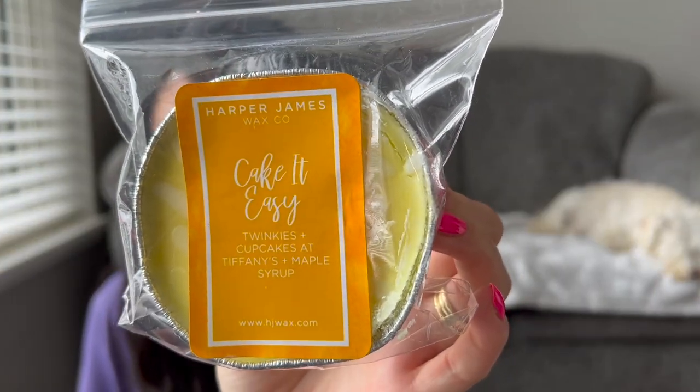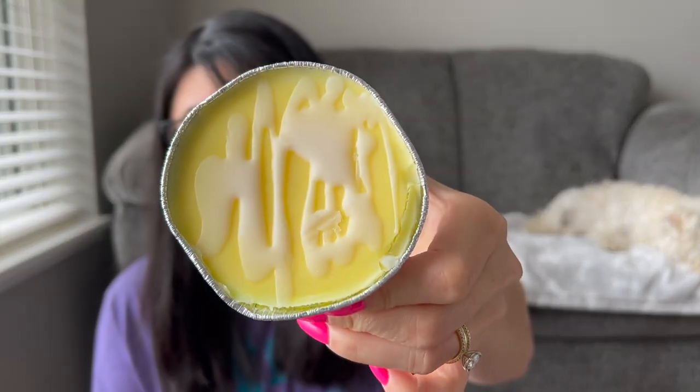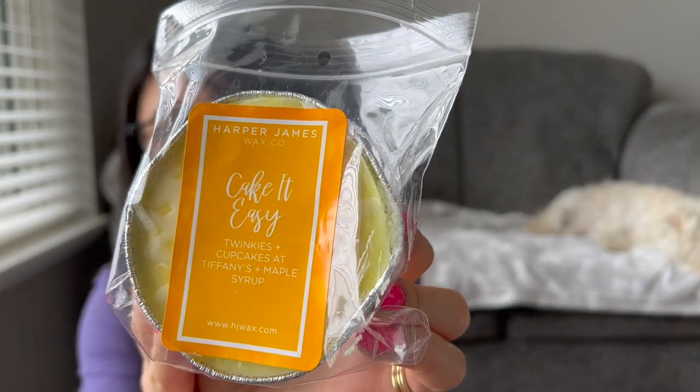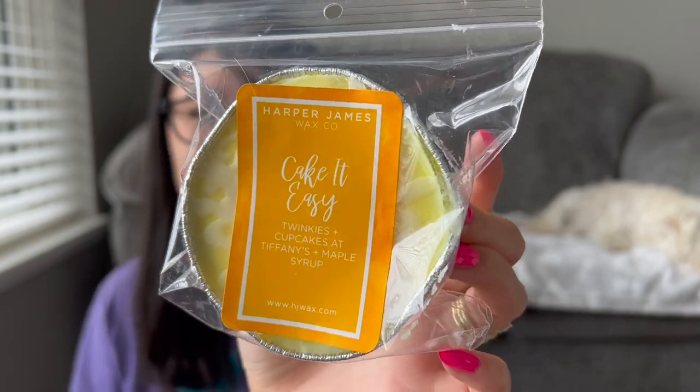The souffles are $6 and 4.4 ounces. This is Cake It Easy — Twinkies, Cupcakes at Tiffany's, maple syrup. She doesn't have a pour date on here, but she does have the scent notes, which I prefer over a pour date. The labels are really pretty. I assumed I would like it, but I wasn't sure how strong the maple syrup note was going to be. I do love Cupcakes at Tiffany's — that's what I smell the most. There's a little drizzle on top. If you like Cupcakes at Tiffany's, you'll probably like that with a bit more creaminess and extra bakeriness from the Twinkies. I don't particularly notice a super strong maple syrup note, which I'm actually glad about — I like more bakery, vanilla, cakey notes. So I'm excited I got this.